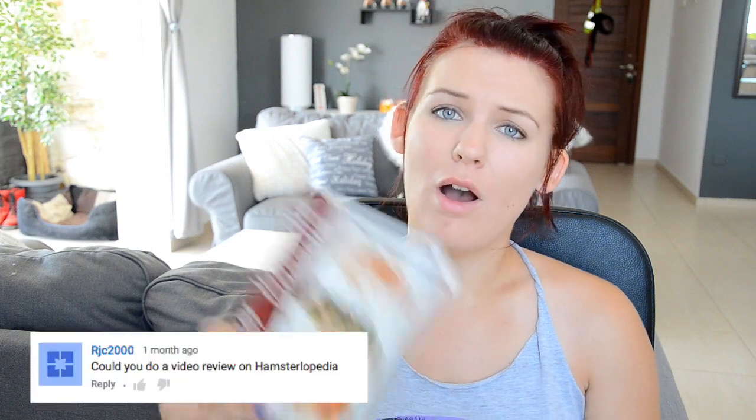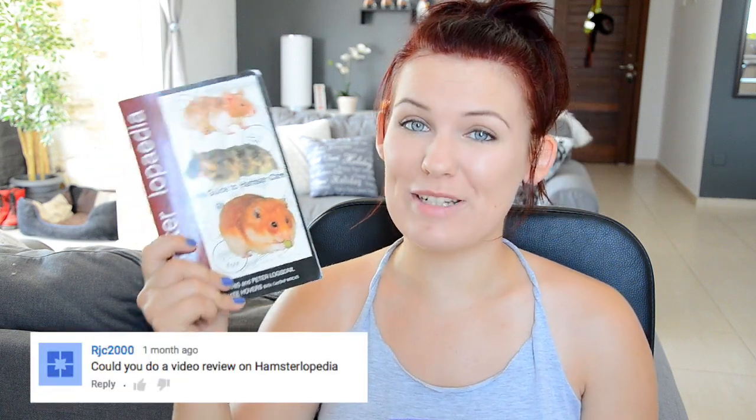Hey guys, so a couple of weeks ago I got a request from a viewer to do a review on the Hamsterlopedia book, and that is what I'm going to be doing today. When it comes to small pet care, I wouldn't normally recommend that people get their information from books. As great as books are, unfortunately the information very quickly becomes outdated, especially in the world of hamster care where we are constantly finding out new things. There are new studies being done, old information is being thrown out to be replaced with new information. That's why I usually recommend that people get their information from forums like Hamster Central and Hamster Hideout, which are the best places to get up-to-date and correct information about hamster care.